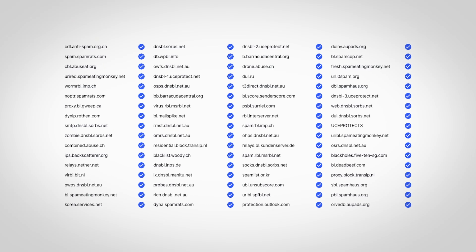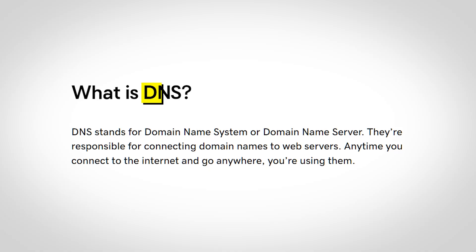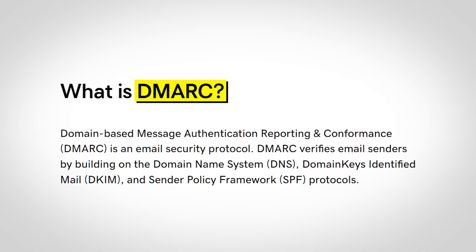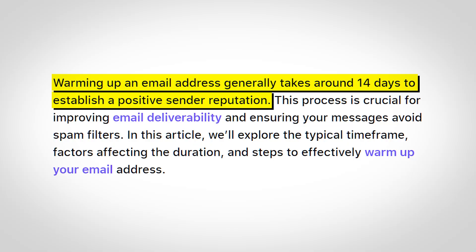If you've ever done cold email, you know that to get set up, you need to buy domains, buy email accounts, and spend hours doing the technical stuff like setting up DNS, DKIM, DMARC records, and the list goes on. It's an absolute nightmare to set up. And to add insult to injury, you need to wait 14 days for your domains to warm up before you even start sending.